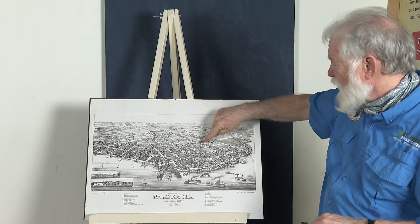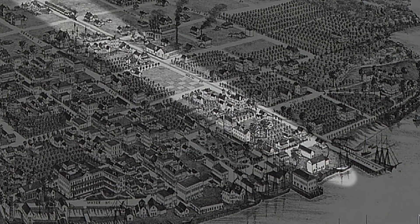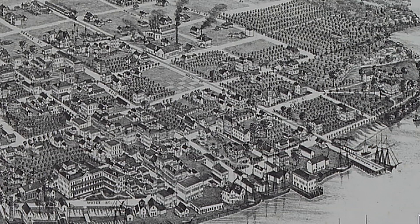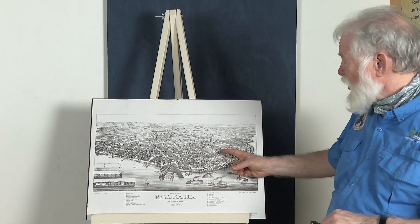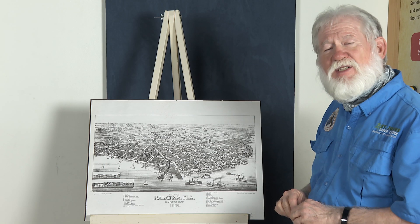Main Street in Palatka was a railroad track running right through the middle of town — if you go to Main Street today, that was the main railroad track. After this map was made in 1884, a giant fire came to Palatka and burned most of the town all the way to Main Street, which was a very significant event here.